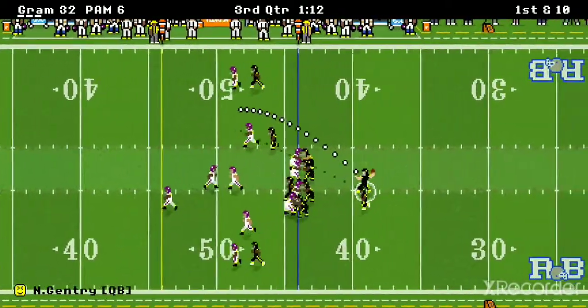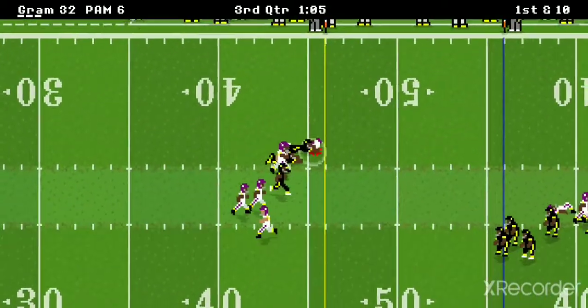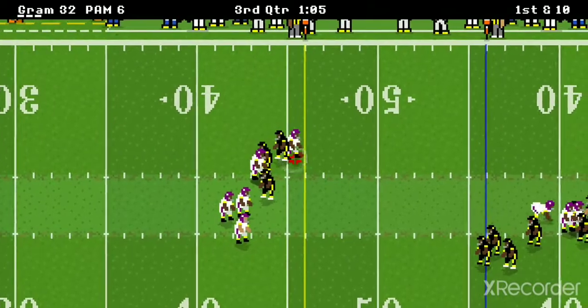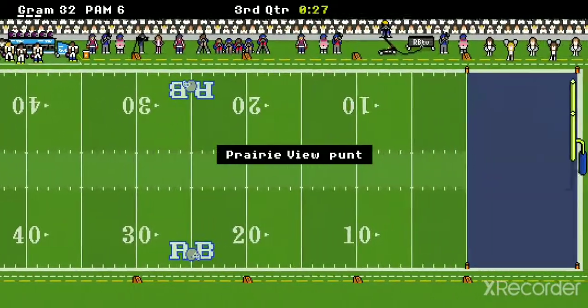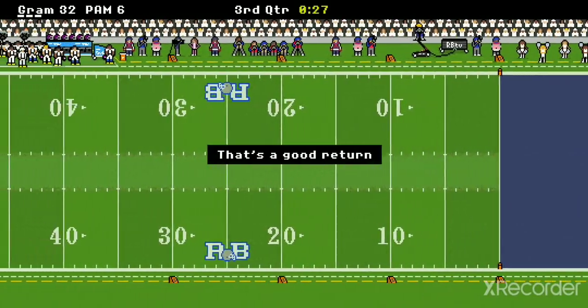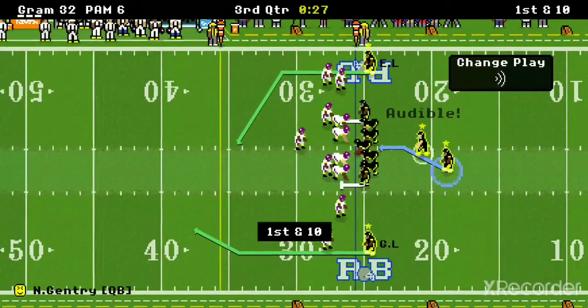I was going to say Gentry is having a good game here — but then he throws a bad pass and it's intercepted! As soon as I spoke, he throws an errant pass right there. But thank goodness the defense makes up for it.